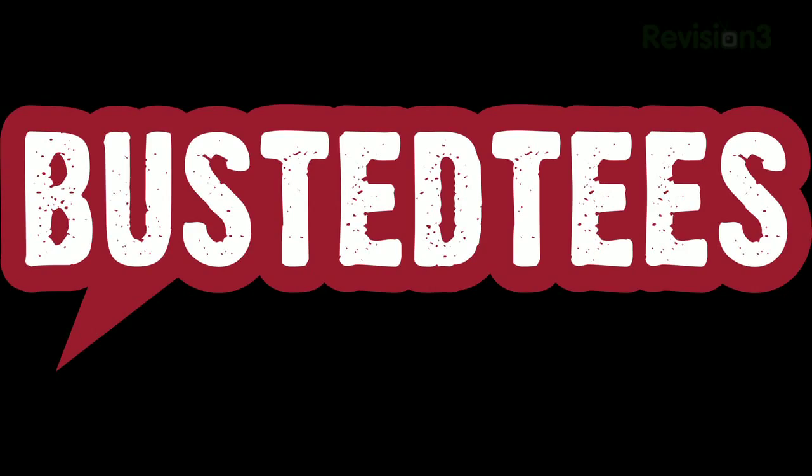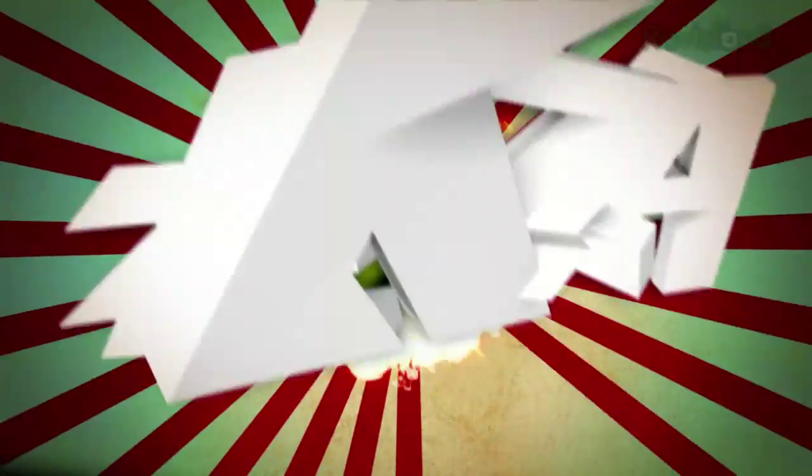Today's Techzilla Daily is brought to you by Busted Tees. Welcome to Techzilla Daily, I'm Patrick Norton.